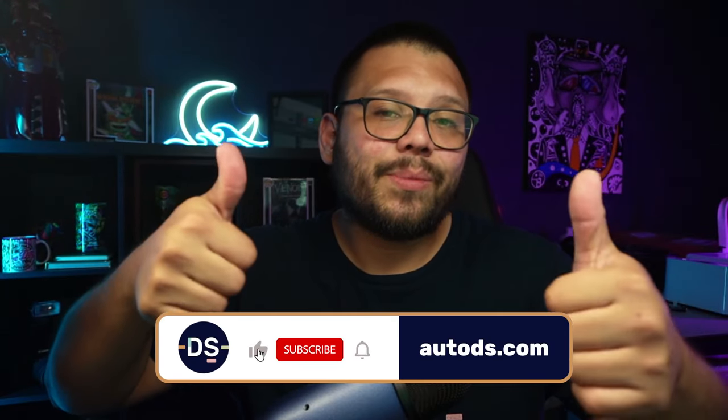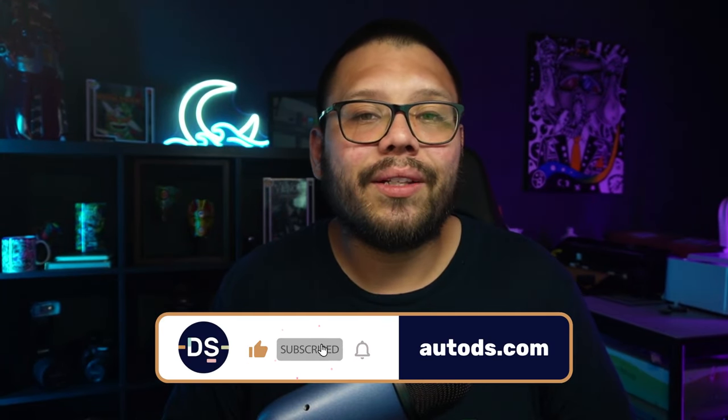Huge thank you to everyone for watching, especially if you made it all the way to the end — it truly means a lot. If you enjoyed this video, make sure you smash that like button, hit that subscribe button, and ring that little bell notification. My name is Mario with AutoDS, wishing you all nothing but success in your dropshipping business. I'll catch you guys next time.